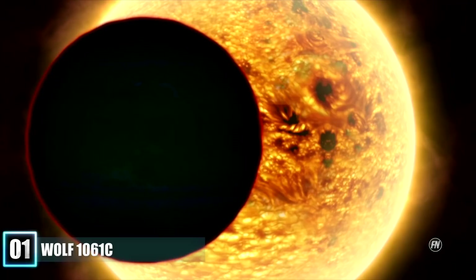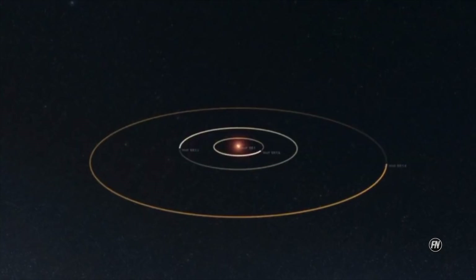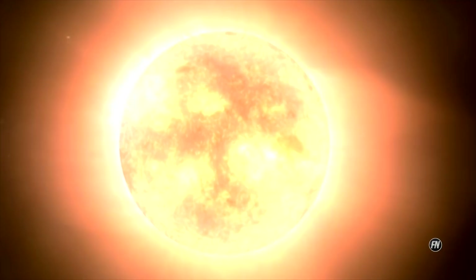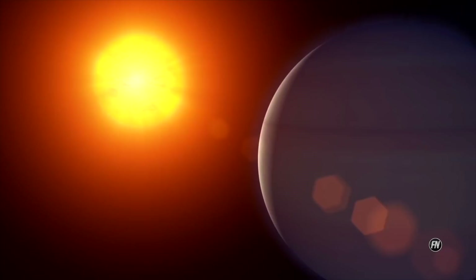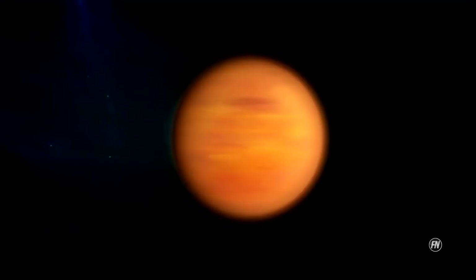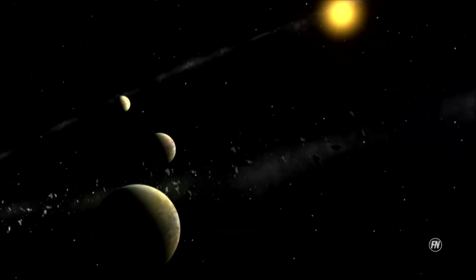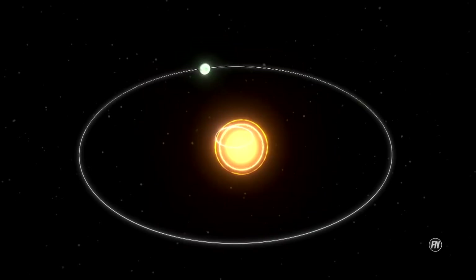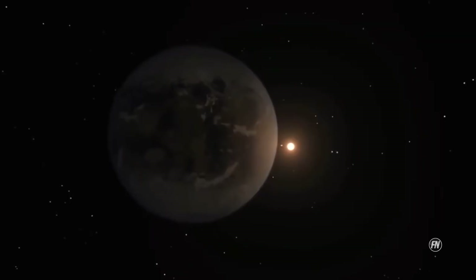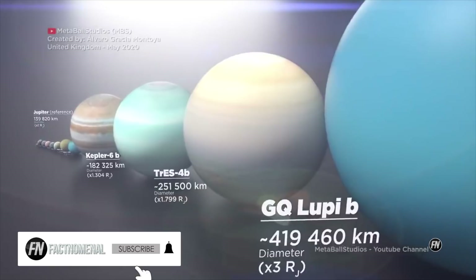Number 1: Wolf 1061 c, or WL 1061 c, is an exoplanet orbiting within the habitable zone of the red dwarf star Wolf 1061, in the constellation of Ophiuchus, about 13.8 light-years from Earth — making it the fifth closest known potentially habitable confirmed exoplanet to Earth. Because it's so close to its star, it's likely tidally locked, meaning one side permanently faces the star and the other permanently faces away. Although this could result in extreme temperature differences, the terminator line separating the illuminated and dark sides could be habitable, as temperatures there could support liquid water. A thick enough atmosphere could also facilitate heat transfer, making a larger portion of the planet habitable. These planets are definitely intriguing.